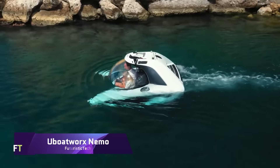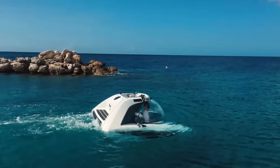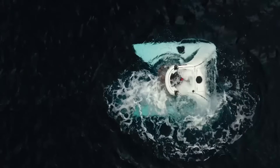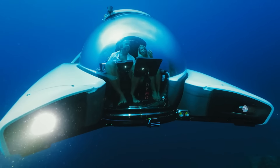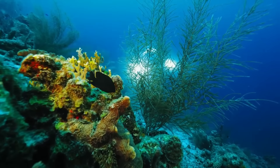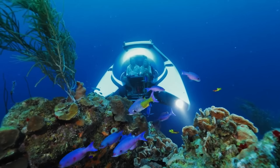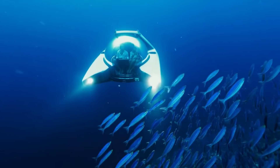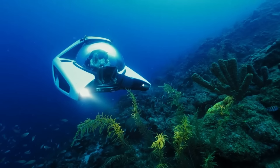U-Boat Works Nemo. Just picture yourself donning your very own submarine and gliding effortlessly into the depths of the ocean, discovering the mysteries of the underwater world. A groundbreaking submersible that is both lightweight, small, and reasonably priced, the U-Boat Works Nemo offers prices for the one-seater and two-seater versions beginning at 545,000 euros and 590,000 euros respectively, making them the world's only series-produced submarines.